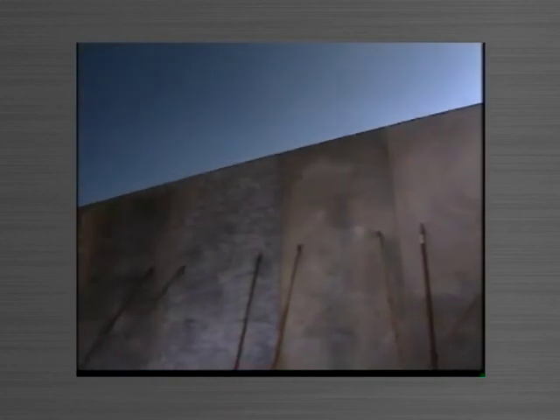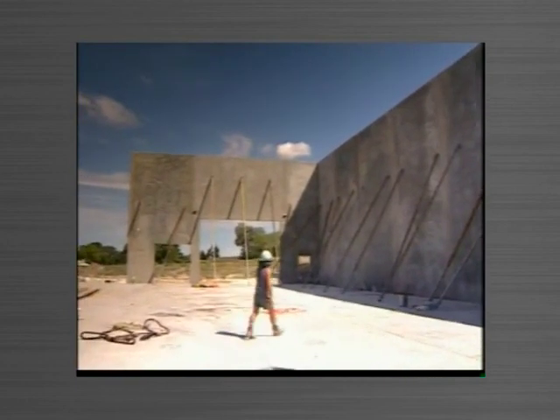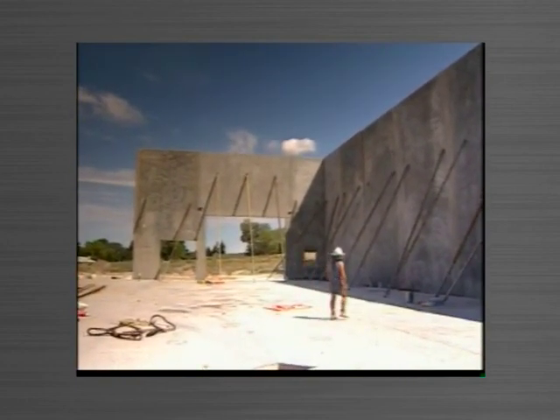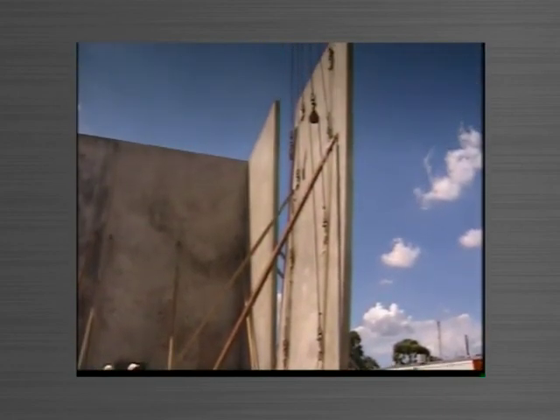Tiltform Technologies has a determined philosophy: providing the construction industry with the latest and most innovative form designs, technologies, products and services, setting new standards in achievable quality and construction time.